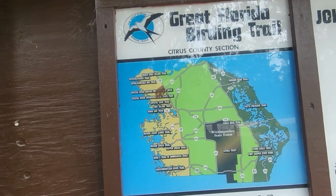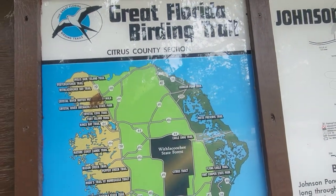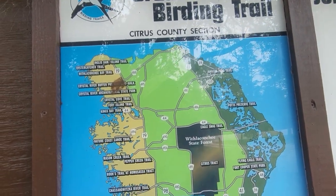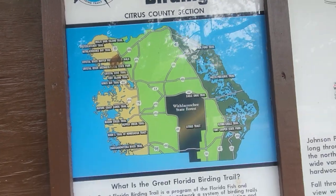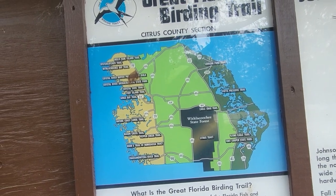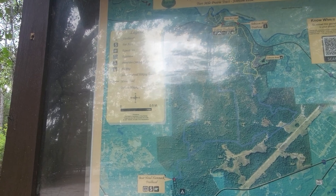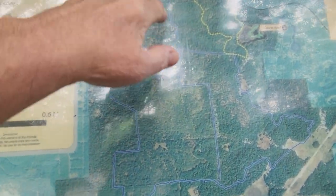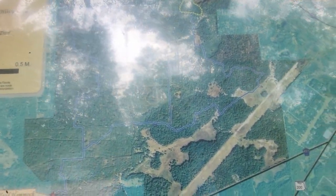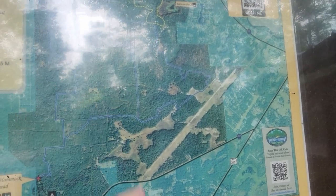Here's kind of the map — here's 200 coming in, and we're in the Withlacoochee State Forest. There's a lot of hiking in here. You don't have to just do the Johnson Pond Trail; you can get on these other trails back here too. There's also the Bear Head Hammock Trailhead, so you can enter in various locations.